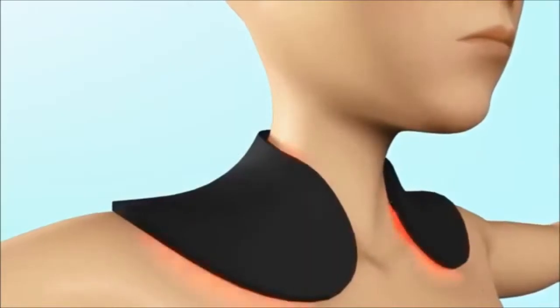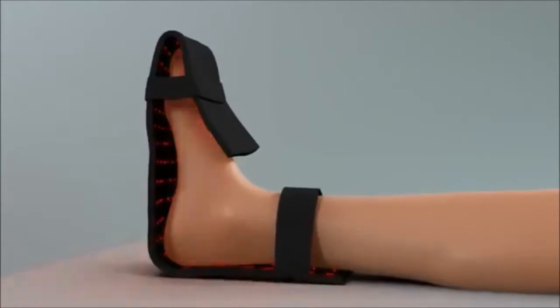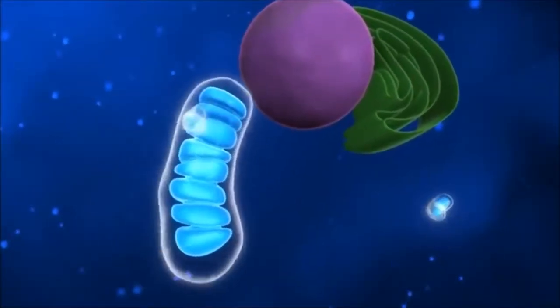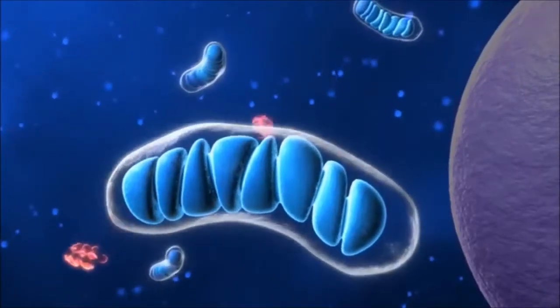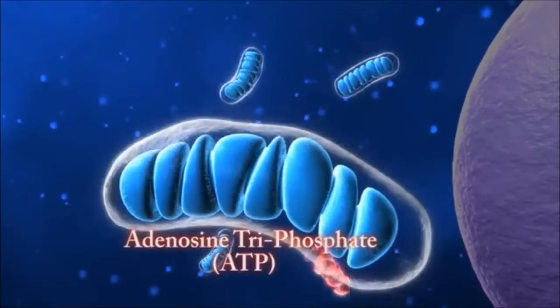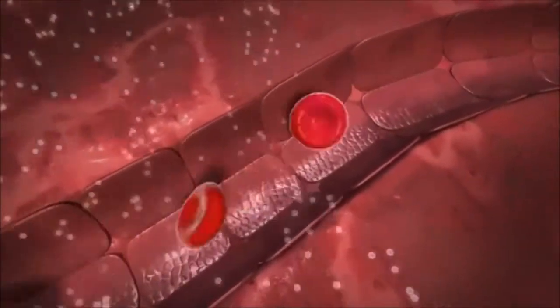A closer look illustrates how the use of light therapy with infrared diodes can help promote the healing process in the body. At the basic level, all cells in the body have a miniature power plant within called the mitochondria. This is where our cells' energy is produced. The technical term for this energy is called adenosine triphosphate, or ATP for short. ATP is formed from oxygen and glucose, both of which are carried to cells by blood flow.